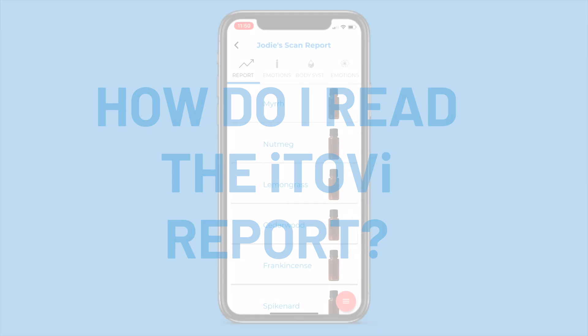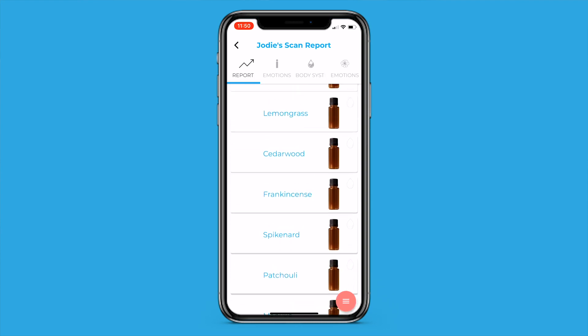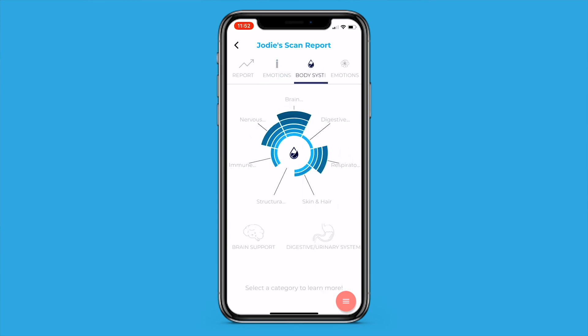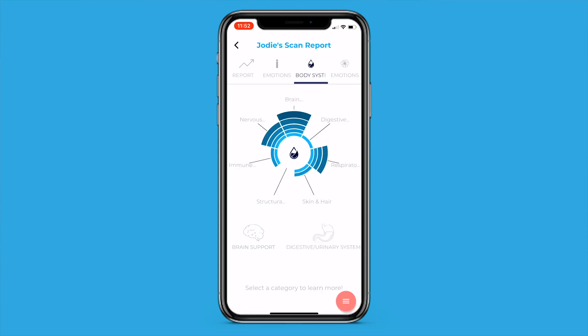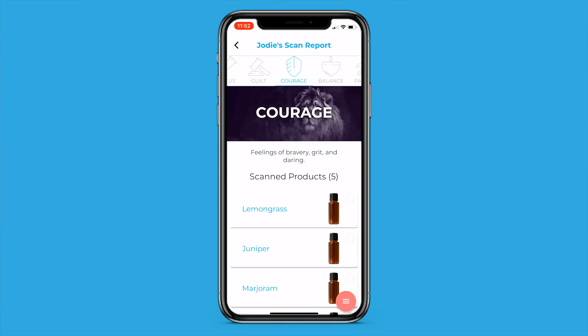How do I read the iTOVI report? Your iTOVI scan report lists products that your body responded to in a prioritized list, with the very first product being the one your body is the most receptive to. How do I understand the wheel? Every page of your scan report is centered around the products that your body would be the most receptive to. With the emotions and body systems report analysis pages, you get a detailed breakdown of the categories of the products that you scan for. These categories are based on in-depth research and product knowledge from the most trusted resource books in the industry, and are specific to your oil company. The more colored bars you see associated with an emotion or body system, the more products you scanned for in that category. Categories with lots of products in them might be a good place for you to discuss in-depth with your clients.